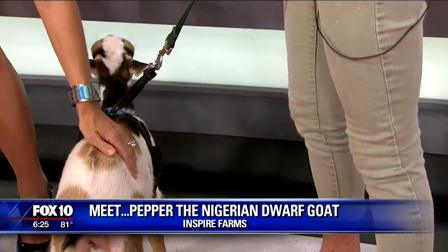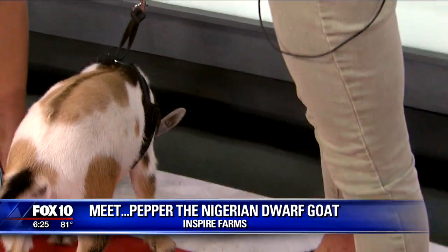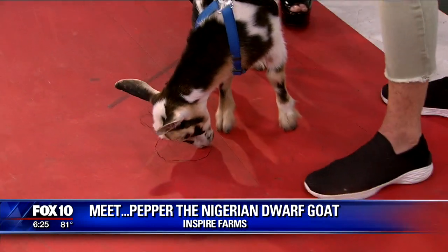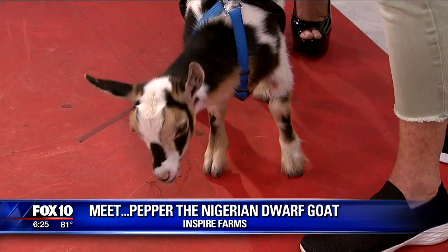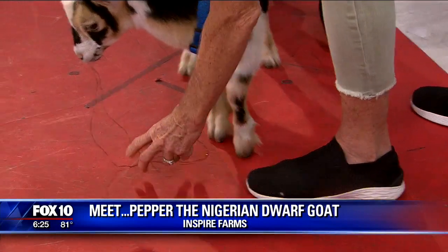She's still doing mama's milk right now. But my business with Inspire Farms is organic, non-GMO food for farm animals. What her mom is on right now — and she'll move to eventually — is dairy goat livestock feed, which is soy-free and corn-free. They love it, so that's their favorite thing. That and Bermuda hay. What is she eating now? She's eating whatever she can find.